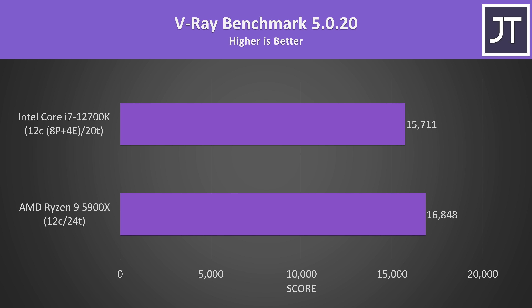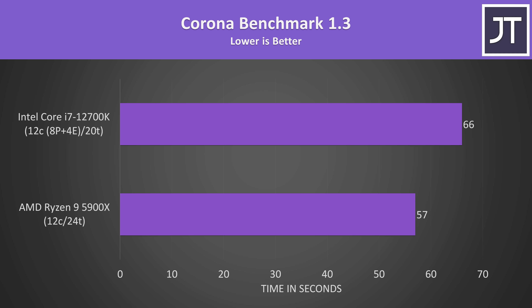The V-Ray benchmark is another heavy multi-threaded rendering workload, and the i7 was about 7% slower in this one. The Corona benchmark also uses the processor to render out a scene, but this time the i7 was nearly 14% slower compared to the 5900X, so it seems that these rendering workloads better take advantage of Ryzen's higher thread count, or perhaps the additional L3 cache.